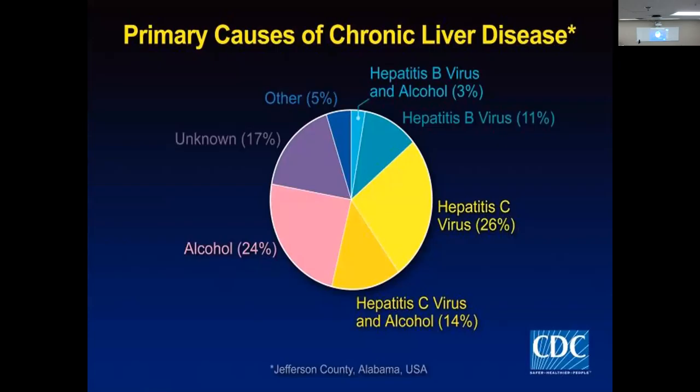Here's a breakdown of primary causes of chronic liver disease — always a good test question on the boards. They always ask you what are three reasons for liver disease. Hepatitis and alcohol use always show up. Hepatitis B with alcohol is 3%, hepatitis B only 11%, and the biggest one is hepatitis C at 26%. Alcohol with hepatitis C is 14%, and alcohol alone is 24%.